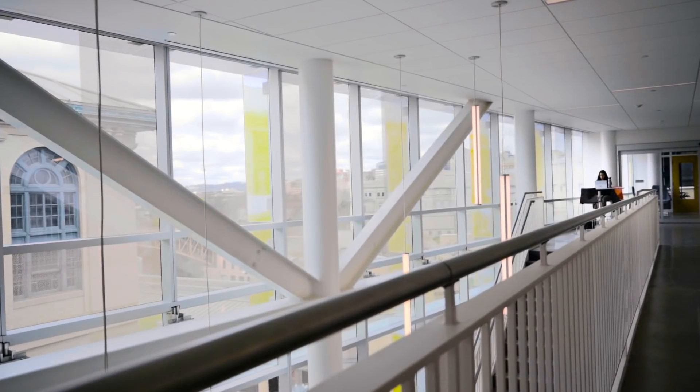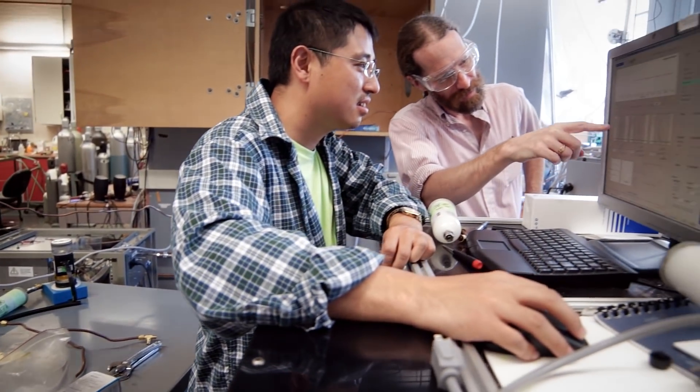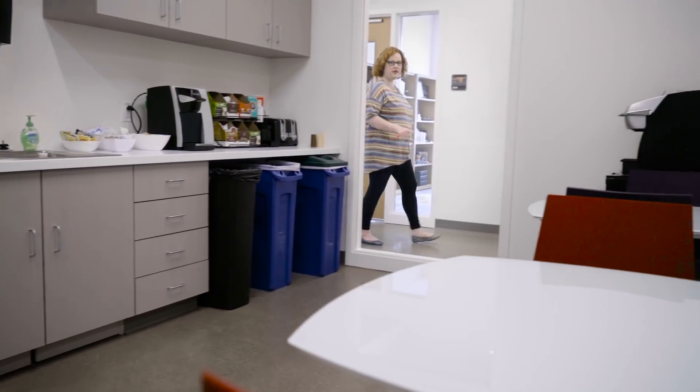My name is Isaac Campbell. I am the design architect for Scott Hall. Scott Hall is going to be a transformative building for Carnegie Mellon University. It will be transformative for the university's academic and research programs, and it will be transformative for the physical place and the campus.